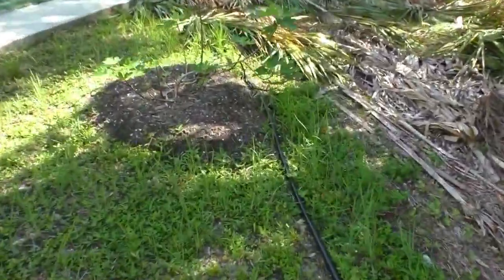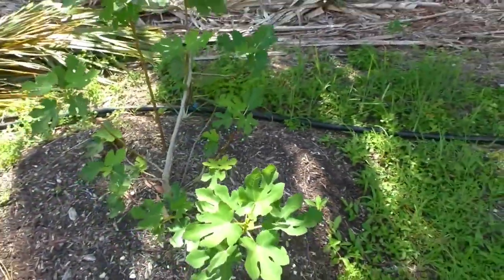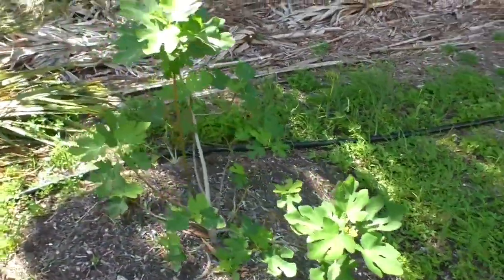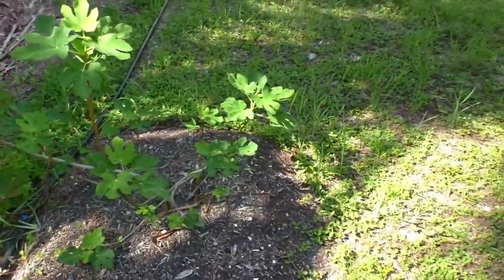Here I've got a fig tree — a black mission fig tree. I planted it over here kind of in the shade because the sun here in Florida can really tear them up.